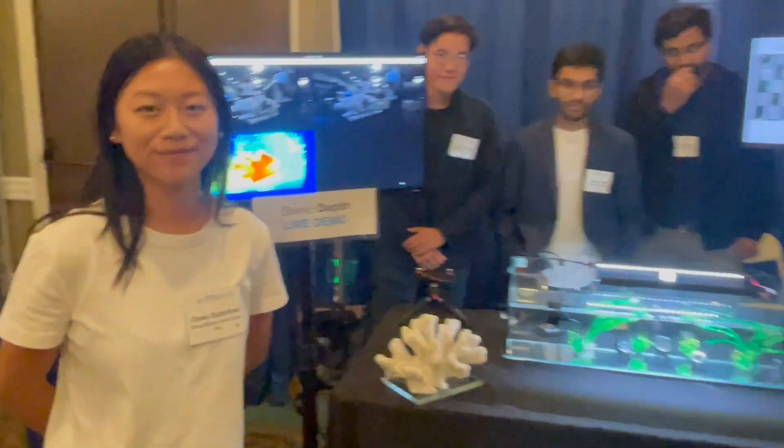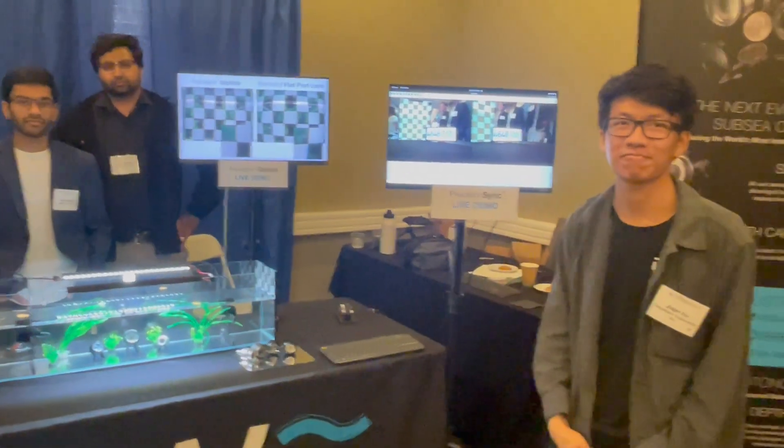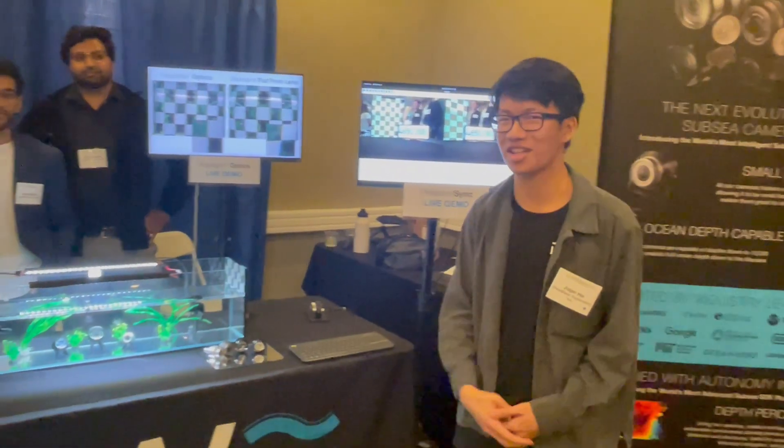I'm Warren Chang, Chief Operations Officer for Deepwater Explorers. I'm Kunal Singla, Chief Technology Officer for Deepwater Explorers. I'm Viva Suresh, Head of Computer Vision at Deepwater Explorers. And I'm Glenn Butterfield, Head of Business Development. Thank you so much for your overview — it's pretty fascinating, and we're really happy to have you as members of TMA.